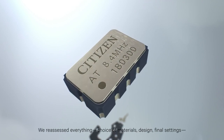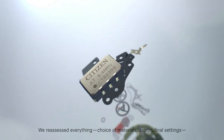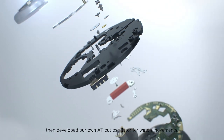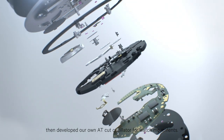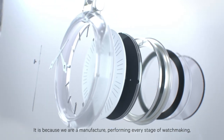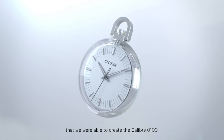AT-cut oscillators were almost never used for watch movements. We reassessed everything — choice of materials, design, final settings — then developed our own AT-cut oscillator for watch movements. It's because we are a manufacture, performing every stage of watchmaking, that we were able to create the Calibre 0100.